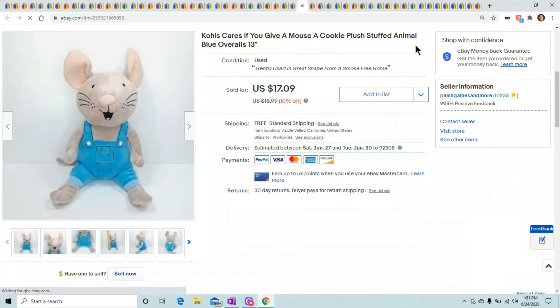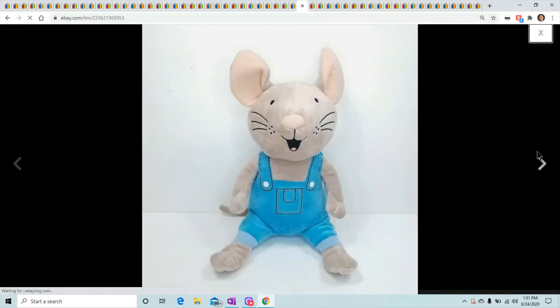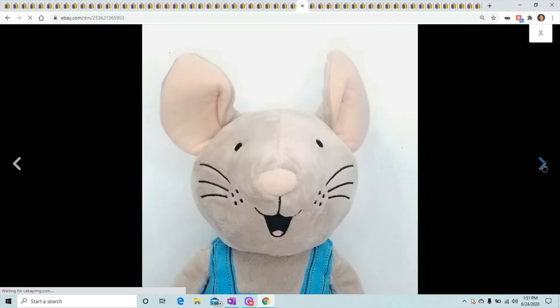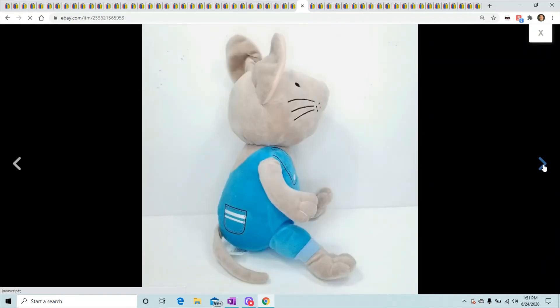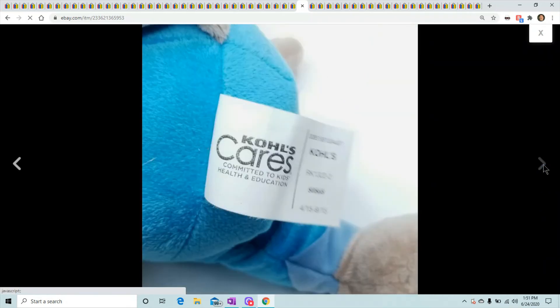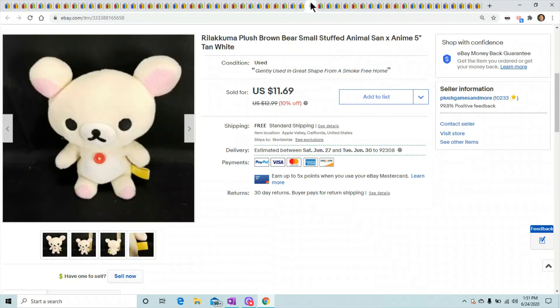If You Give a Mouse a Cookie — the mouse in blue overalls. These guys do very well. The mouse and the dog — I believe it's Dog a Donut — usually sell for $15 to $17, but this guy goes up to $20 every once in a while. I had him listed at $18.99 and he sold within a couple weeks for $17.09.